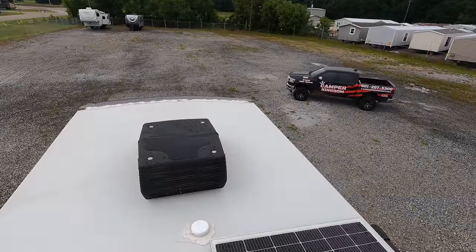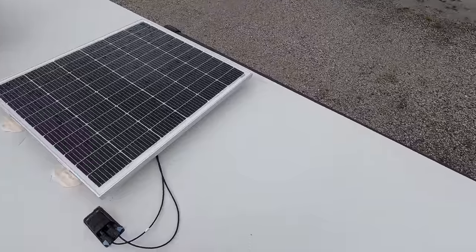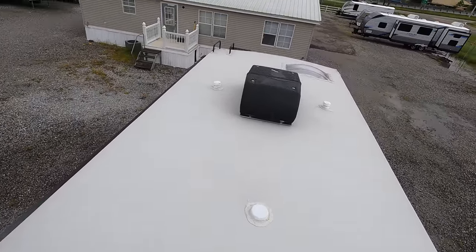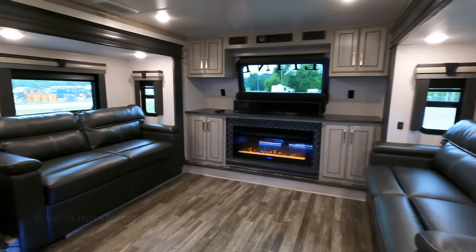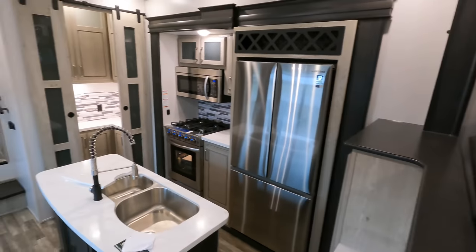Here on the roof of the model, two Coleman Mach Whisper Quiet 15K air conditioners. And there's a shot of that pre-installed solar panel — something new they're doing different this year. So here's our Model 3712 KB front living floor plan, but I feel like I need to go ahead and just start all the way in the back, showing you what that KB possibly stands for.